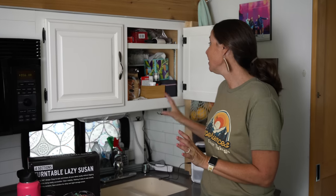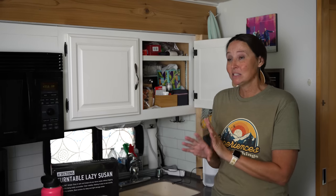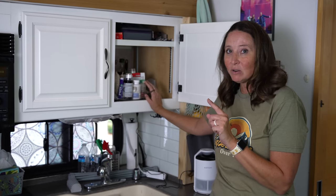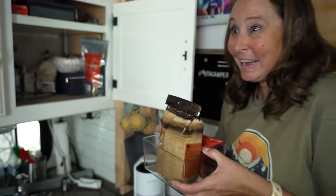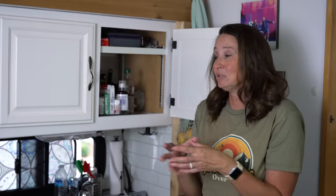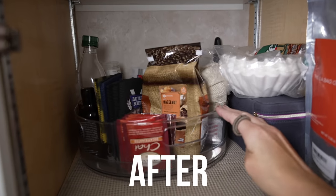If you've watched this channel for any length of time, you probably know I really love organization. So what I've got going on in here right now is totally bothering me and I need to do something different. I have got this lazy Susan on Amazon that I think is going to work really well for this space. It's an acrylic turntable — not only is it easier to see things because you can see through it, but it has four sections that actually lift out. You can pull them out, take your coffee and tea, and put it back in. You can customize it by pulling some of the triangle sections out to make it work for your space. I feel so much more organized in this area now.